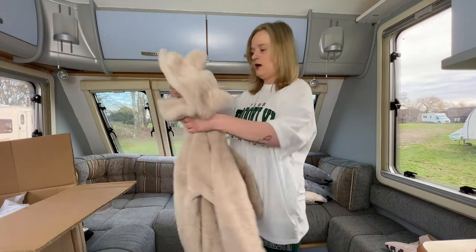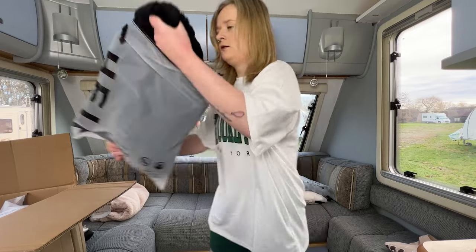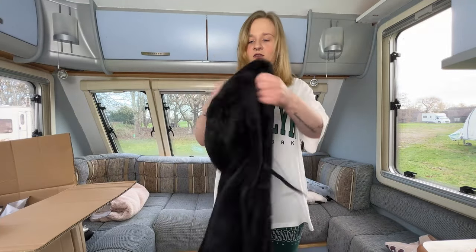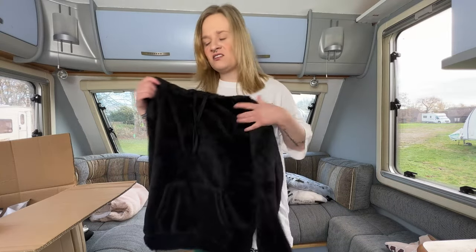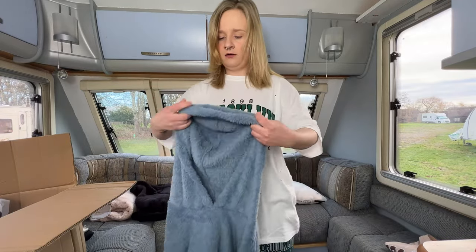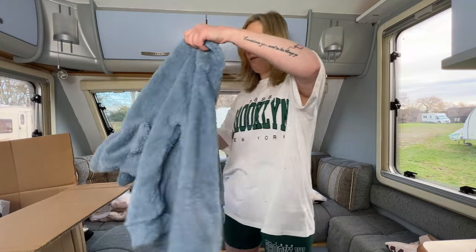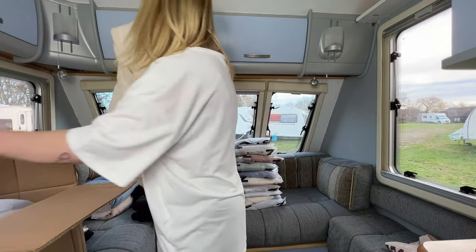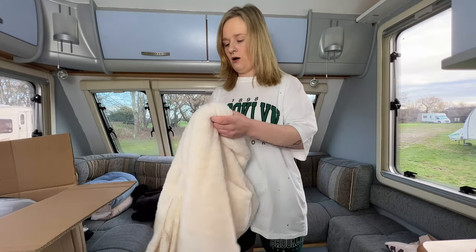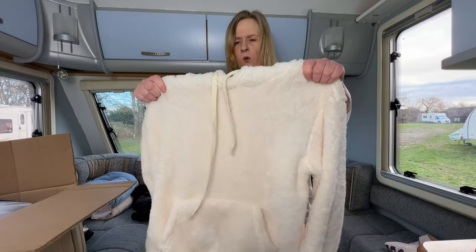Now onto the jumpers — starting with the fluffy ones. As you already saw, I had one with bunny ears. We've got a black hoodie — this one doesn't have bunny ears but it's got pockets that go all the way through. Then the other bunny ears one is a pale baby blue — oh I like that, it's cute. The last fluffy one is like the black one with the pocket all the way through and little tassels. I'd say it's more cream than white.